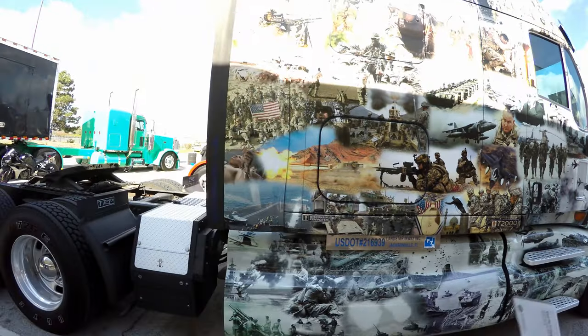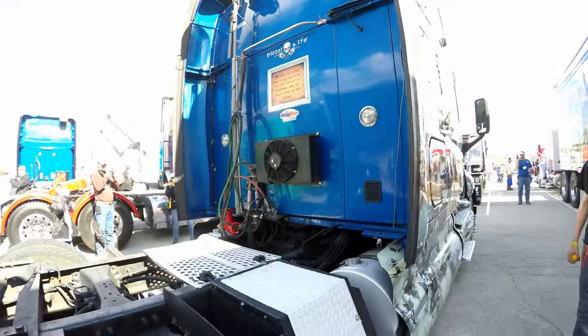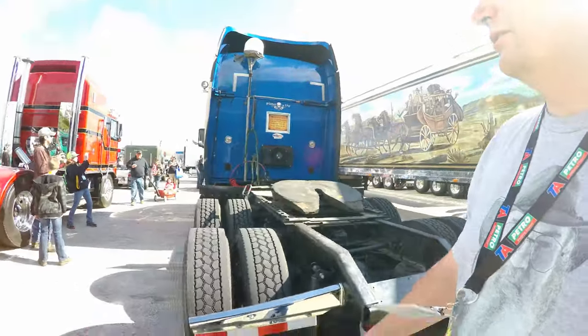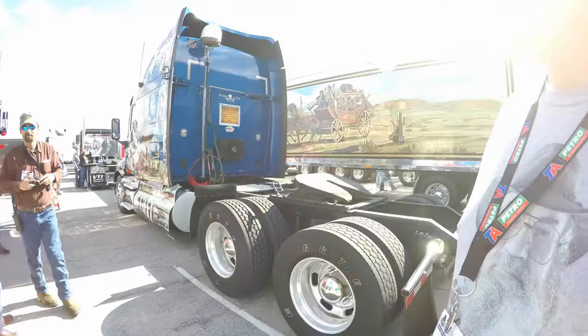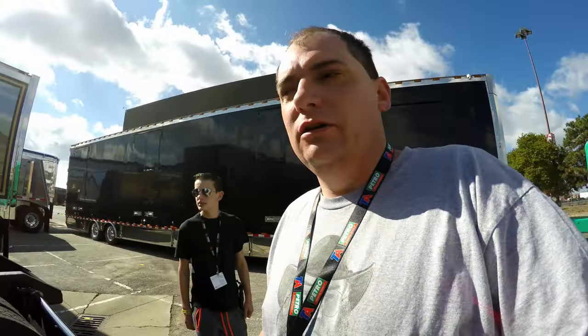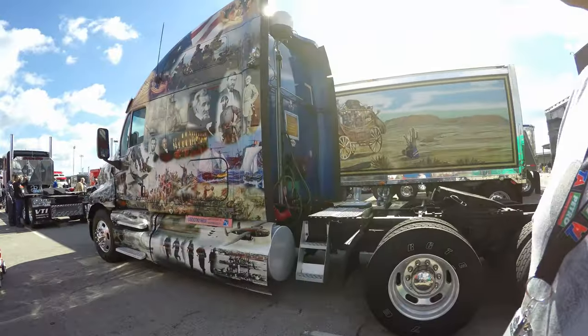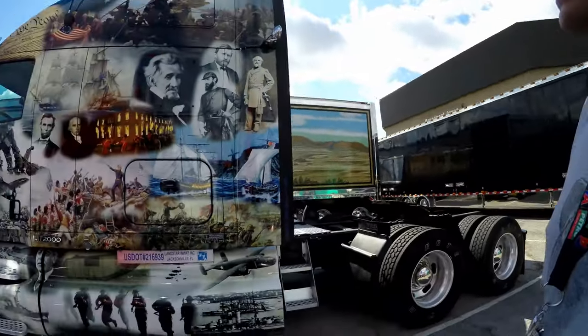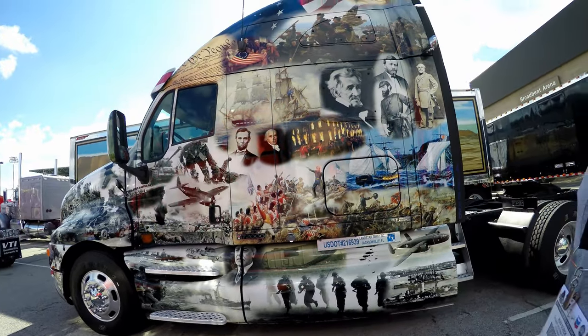Let's take a look in the back here. I think I've seen a truck like this somewhere before, but I'm not 100% sure. Let's go around and look from the other side to get the full picture of the paint job. Oh wow, on this side they've got it in colors. Yeah, that's a beautiful paint job, that's for sure.